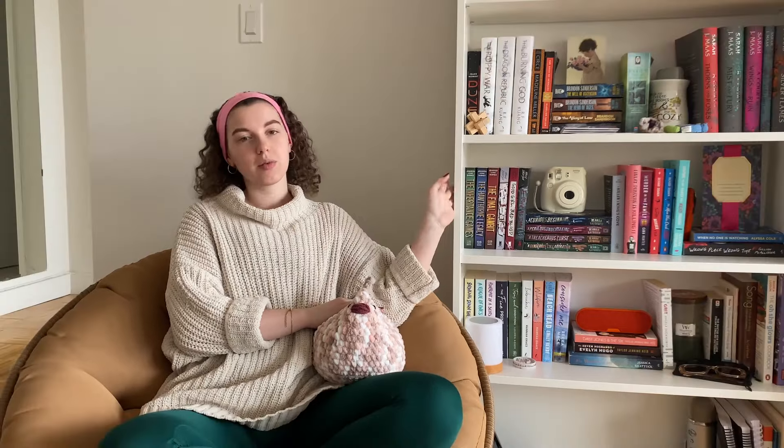I thought 2024 is January, new year, new bookshelf tour. That's what we're going to be doing today — I'm going to show you around the bookshelf.